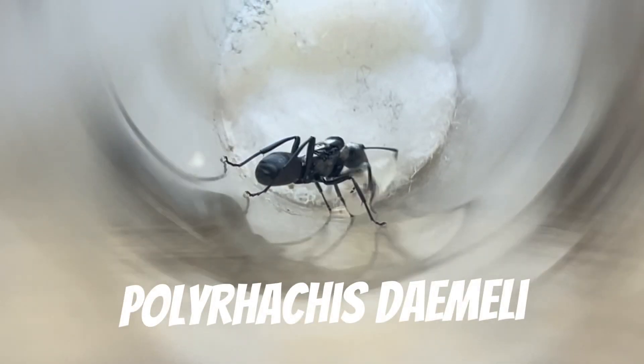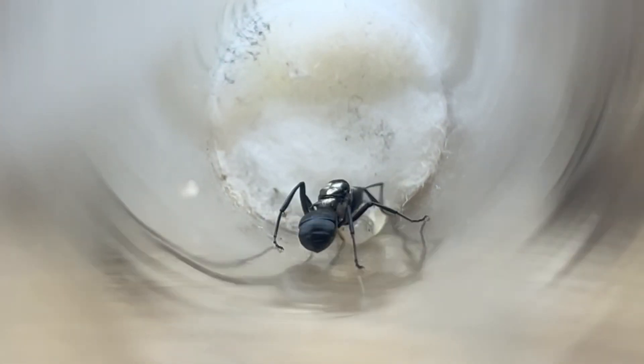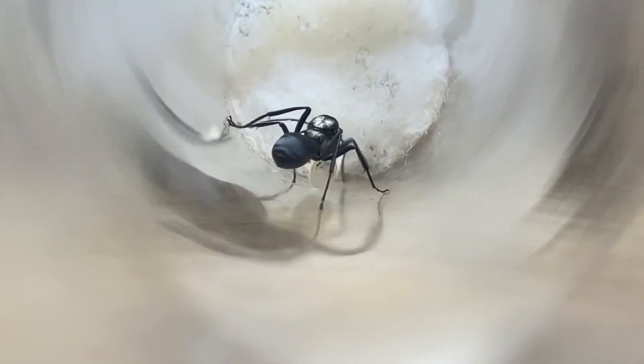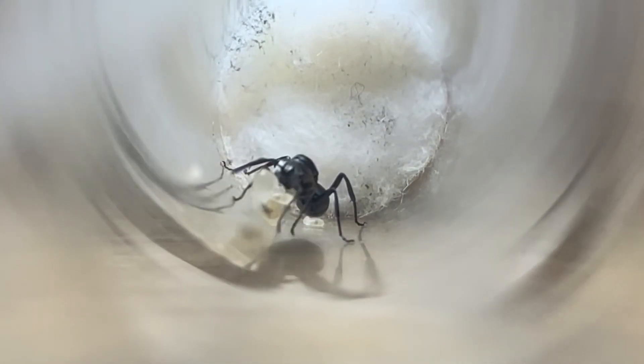Here we have a very unique species, the Polyrachis damali. Instead of being gold like most spiny ants, they're a stunning silver. We have had this queen for quite a while now and she has made an appearance in a couple of videos. However, she still doesn't have workers. Every time she gets larvae, they always seem to die before they spin their cocoons, although we are still hopeful.